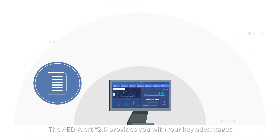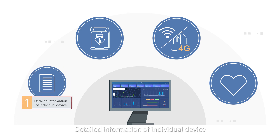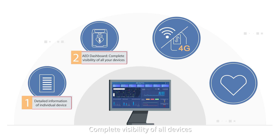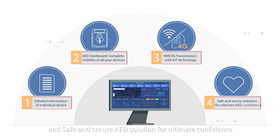The AED Alert 2.0 provides you with four key advantages: detailed information of individual devices, complete visibility of all devices, Wi-Fi or 4G transmission with IoT technology, and a safe and secure AED solution for ultimate confidence.